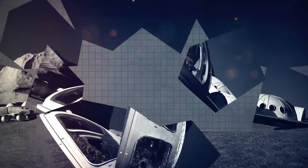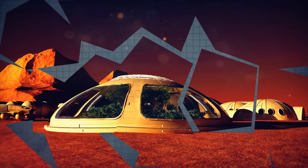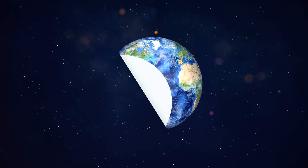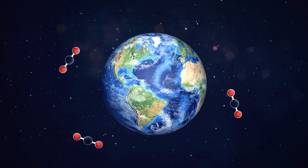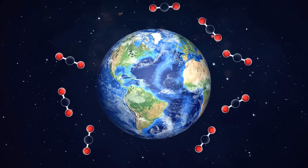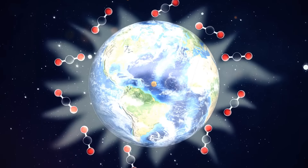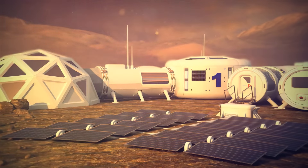Could there be an easier and cheaper way of terraforming the red planet? It seems so. Casey Hanmer used to work in NASA's Jet Propulsion Laboratory. He's also made a proposal to terraform Mars for a modest $10 billion.